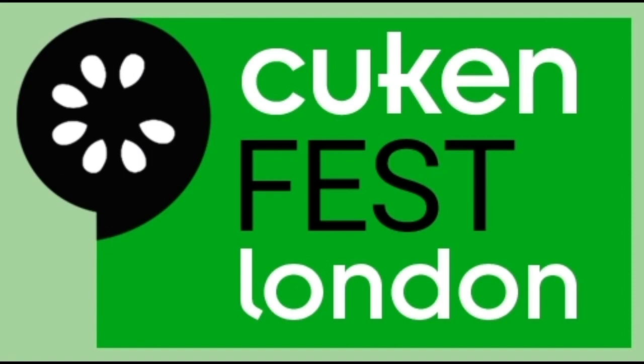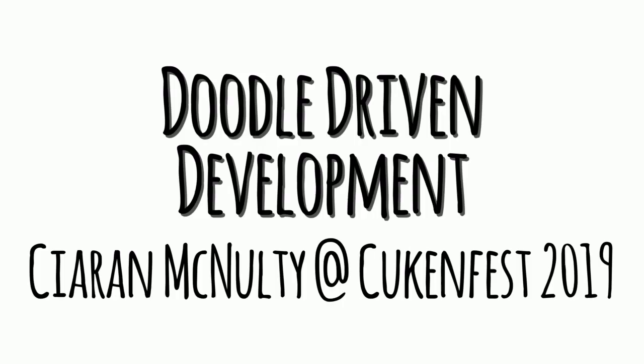Hi everyone, I'm Kieran. We're starting one minute early so maybe we're going to get one minute extra. What I wanted to talk about, I call it doodle-driven development. Really it's my attempts to do more drawing, and maybe my attempts to convince HMRC that my iPad and pencil are a tax-deductible expense when I'm doing consulting.